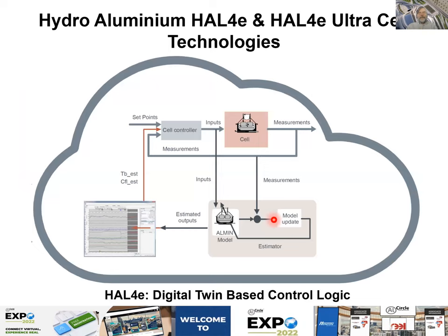The control logic is quite unique. On top is the normal control logic: a subcontroller records the cell voltage and makes decisions about moving the anode beam, adjusting temperature, and feeding alumina. What is unique to this technology is a cell simulator and a loop to create a digital twin. The digital twin predicts the future state of the cell, which is fed back to the controller to enable preventive action.